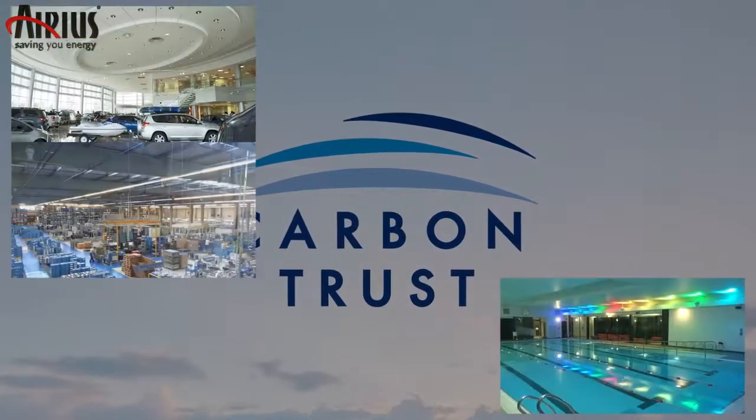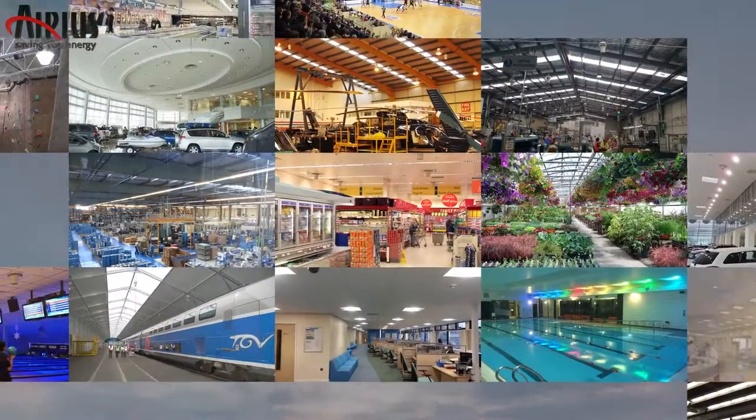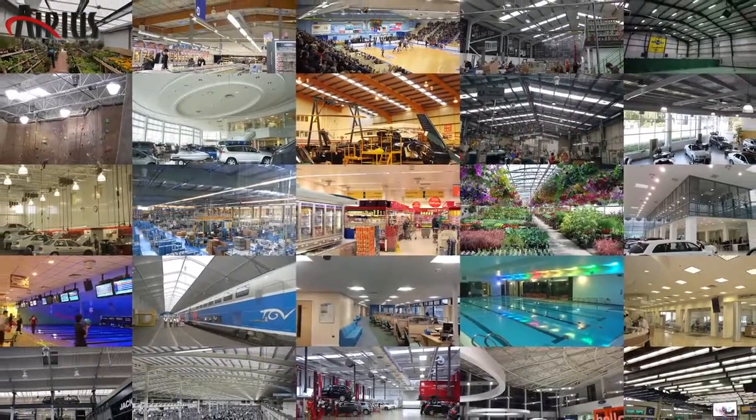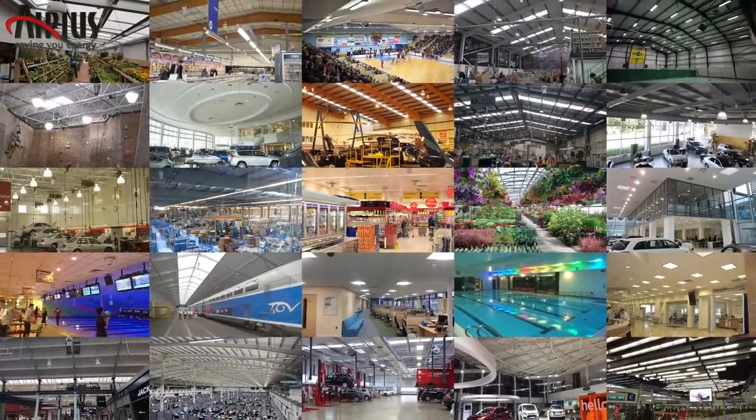The Arius system will benefit all sectors and has already been installed throughout the industrial, commercial, pharmaceutical, retail and horticultural industries.